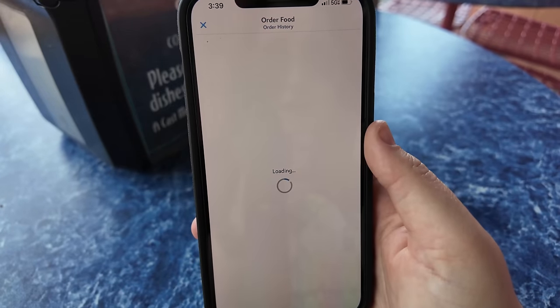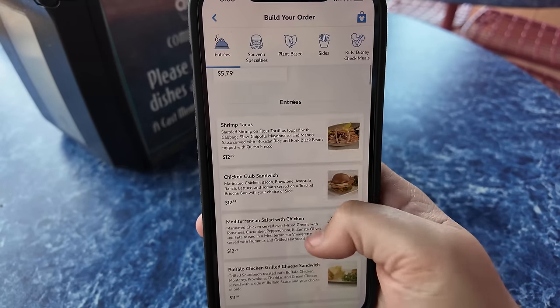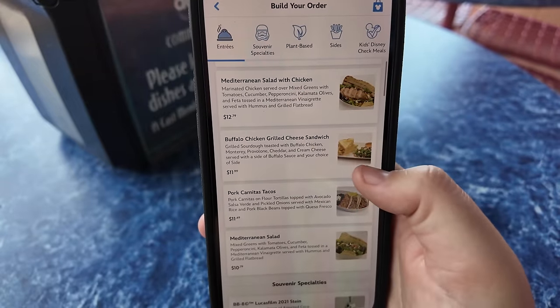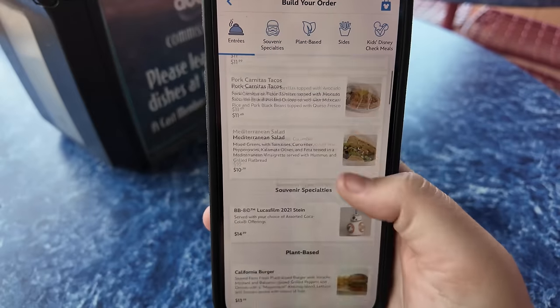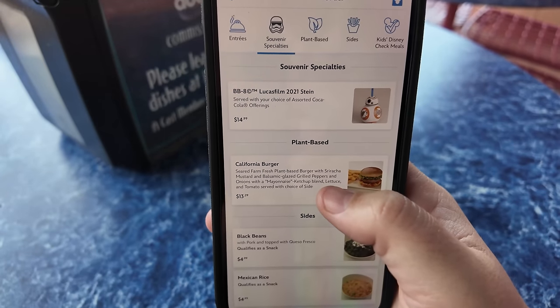Let's take a look over the menu here at ABC Commissary. This is definitely one of the more popular locations for dining. We have our entrees here — shrimp tacos, a chicken club sandwich, the Mediterranean salad which I can tell you is very good. The buffalo chicken grilled cheese is very popular. But none of these are the most expensive thing on the menu. The most expensive thing is the plant-based California burger coming in at $13.29. I was definitely very surprised to find out the most expensive thing here is actually a plant-based item.